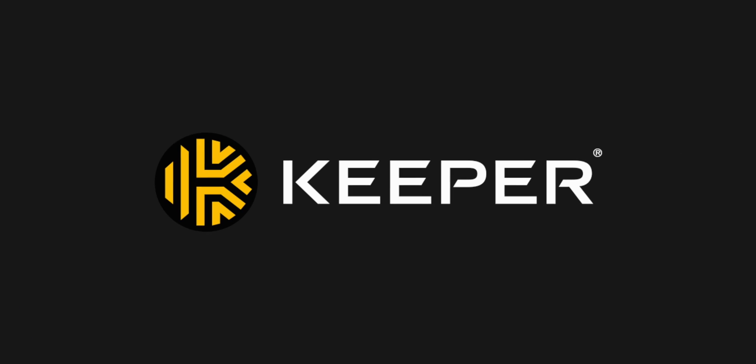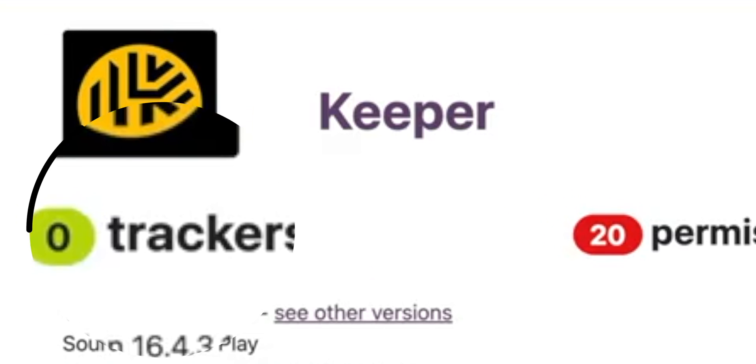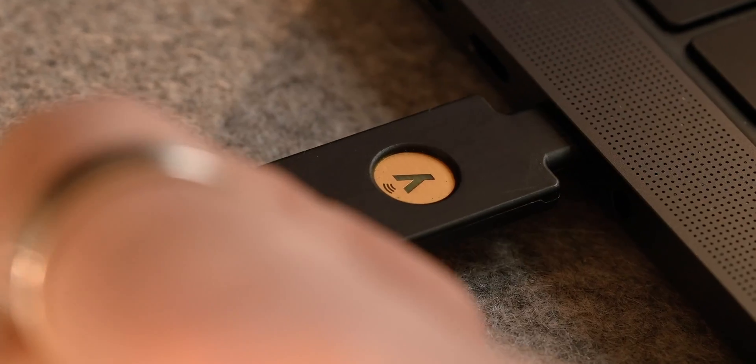Keeper would be my second pick personally. And coincidentally, 1Password and Keeper are the only two password managers here which don't embed trackers in their Android apps. They both support YubiKeys and have a very, very good track record when it comes to security.